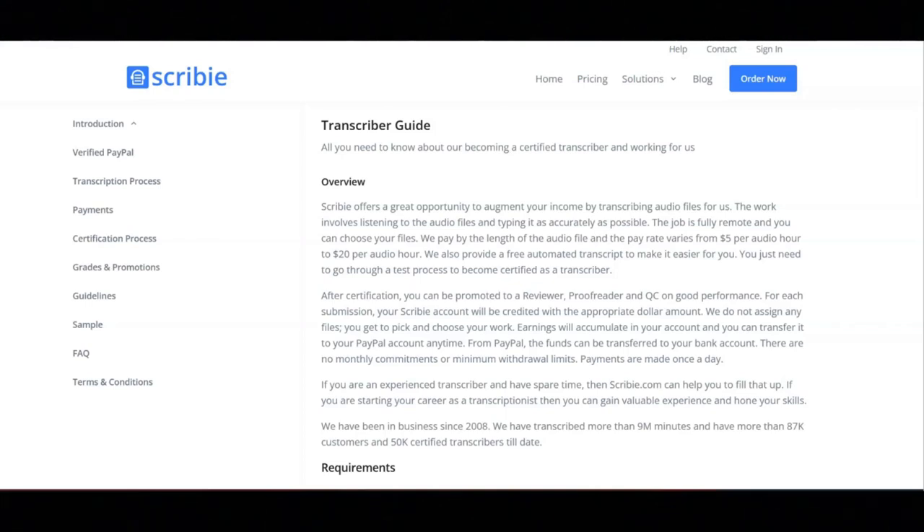Next, you're going to confirm your email address. During this phase, you will be sent an email to the signup email with a link. They ask that you visit the link in your browser to complete the account creation. You can also delete your account and sign up with an alternative email.